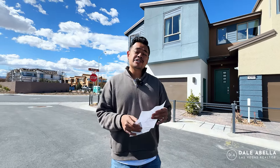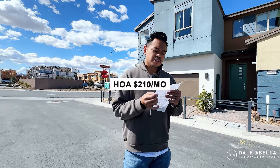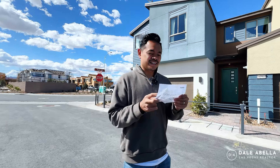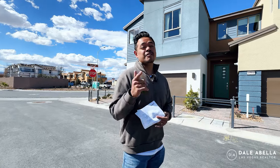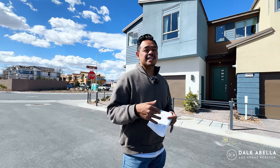As far as the HOA goes, it's $210 a month and it's going to include a pool, cornhole, dog park, exterior paint, the roof, and street maintenance. I believe it is gated too — just shoot me a text and I'll double check that for you. They're going to have 86 homes here. Something really nice about these townhomes is they're all going to have backyards, so if you have pets and you're considering a townhome, this one has a backyard about 10 to 13 feet deep.